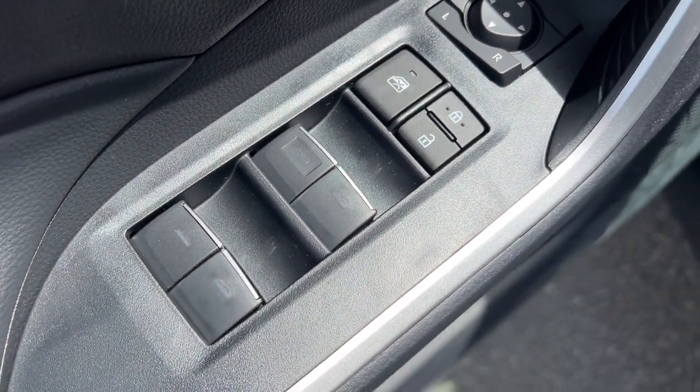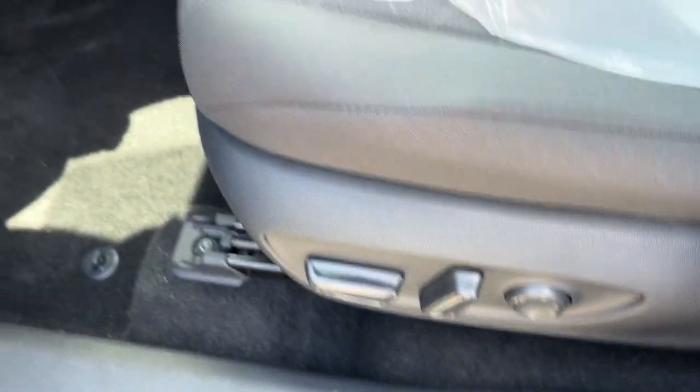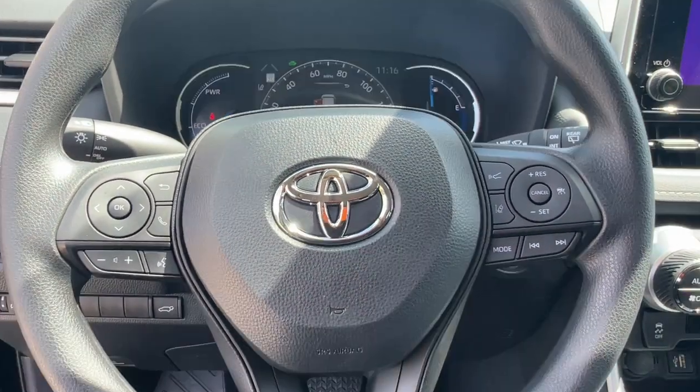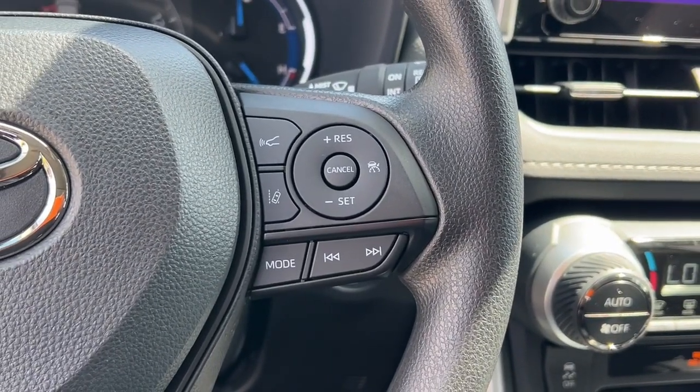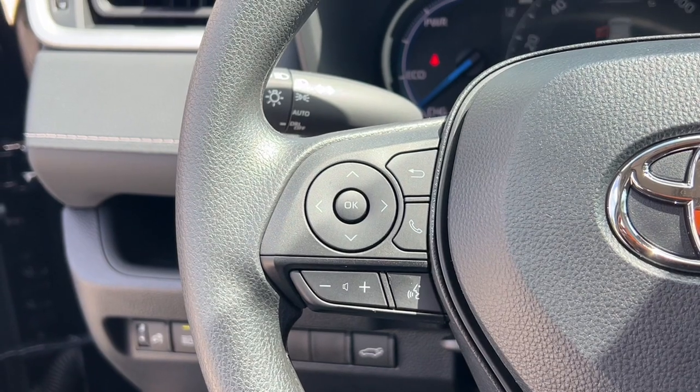These are just some of the great options this vehicle comes with: keyless entry, backup camera, satellite radio, heated mirrors, dual zone AC, power driver seat, alarm, aluminum wheels, steering wheel audio controls, and electronic stability control. Innovative efficiency meets refined sophistication.